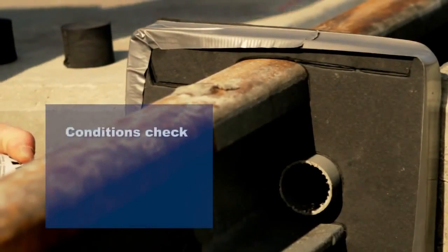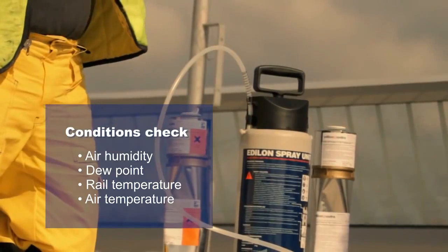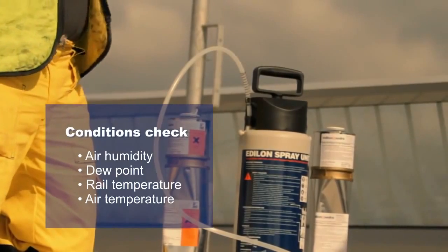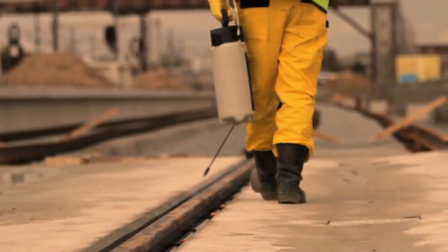After checking the right conditions, such as air humidity, dew point, rail and air temperature, the final stage of installing ERS begins. This starts with the application of an activation primer.